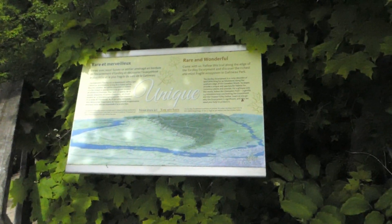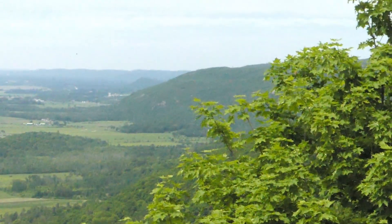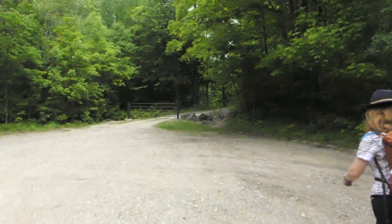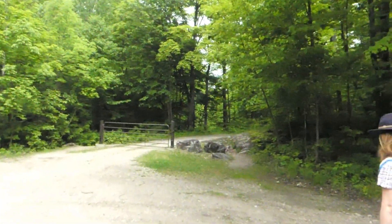The Eardley Escarpment — it's very beautiful. Do you want to do the escarpment trail? No. The Champlain Lookout was kind of fun, and now we are going to go back and try to resume our own trail. As you can see, it's not really well marked, but we should be okay.